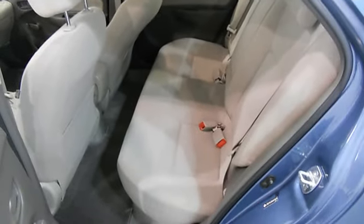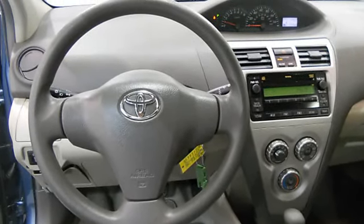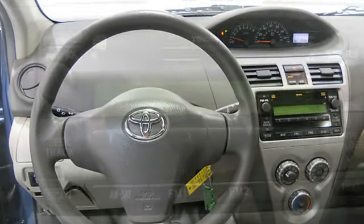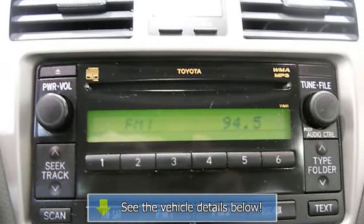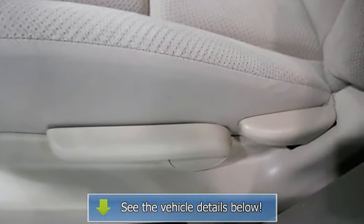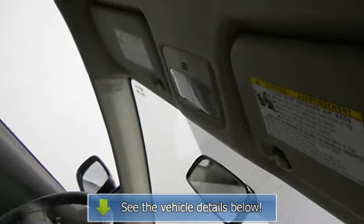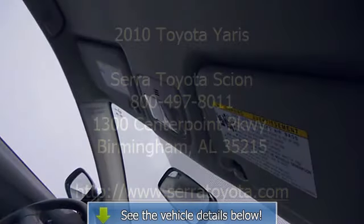Automatic shoulder belts, center console, fuel data display, power mirrors, color-coded mirrors, rear window defroster, reading lights, power outlets, dual airbags, 3-point rear seat belts, intermittent wipers, anti-lock braking system, tinted or privacy glass, side airbag system.